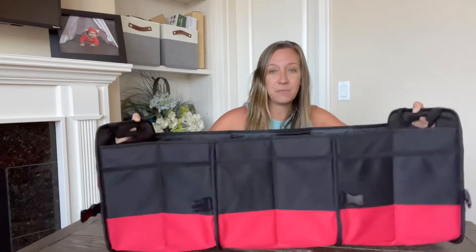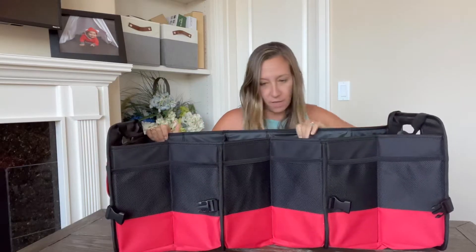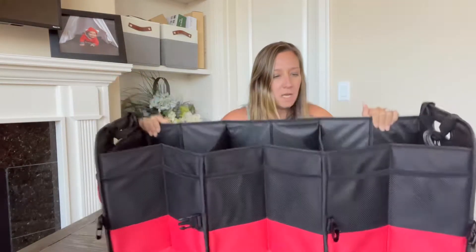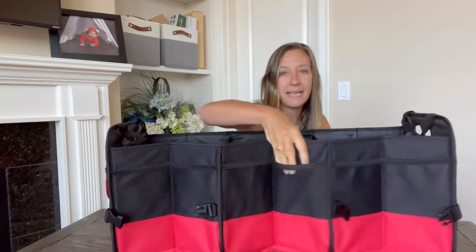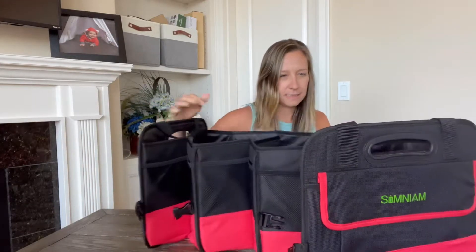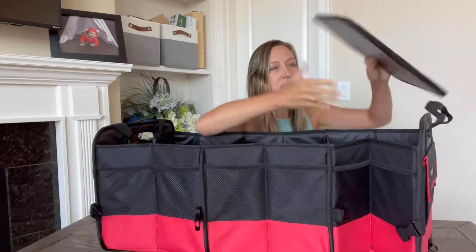Behind your seat you simply clamp it here. This is a high-quality canvas material. On the inside it has three compartments, which is really nice. It also has pockets here on both sides, and it comes with the bottom.